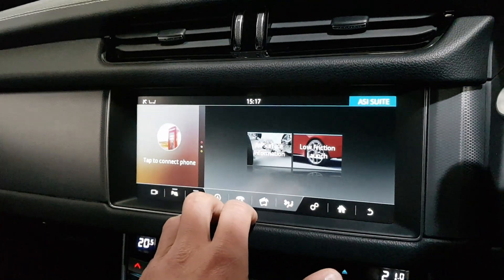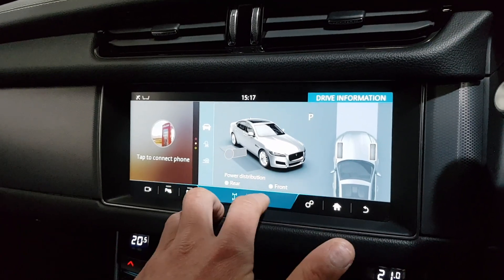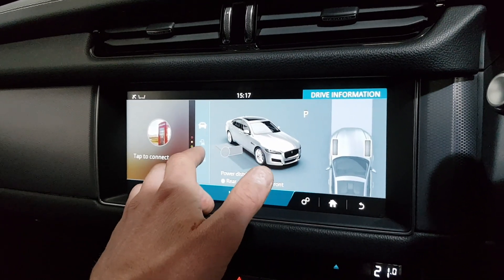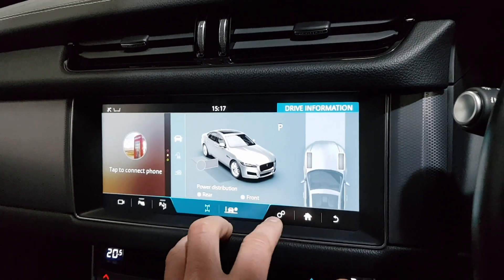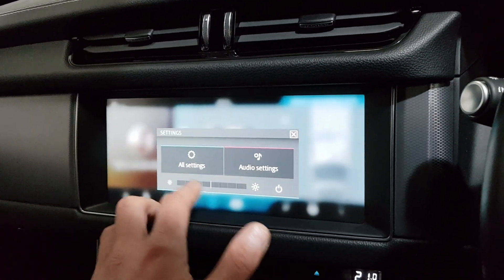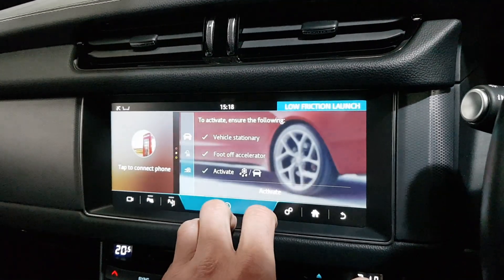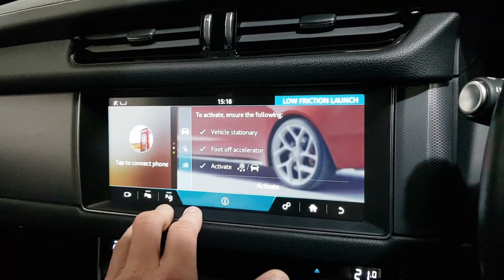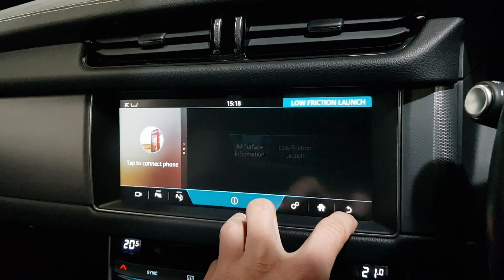Being a four-wheel drive, it's got the ASI suite, so you can see how your power distribution is going to the front and rear. You've also got low friction launch settings — various different options for if you're stuck or driving in different conditions.